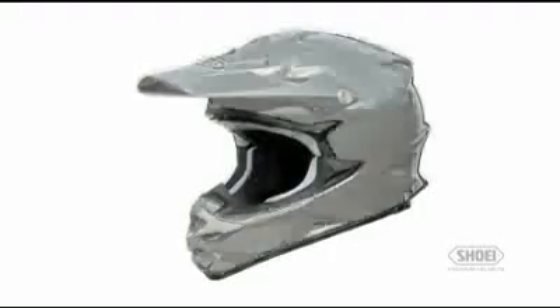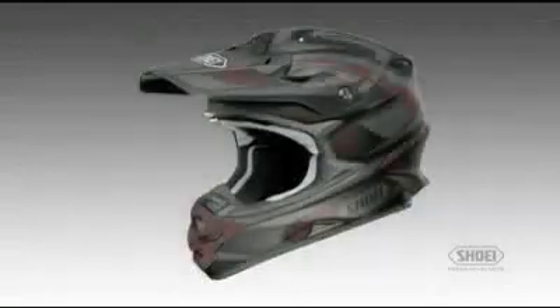The VFXW features a five-year warranty from purchase date and a seven-year warranty from helmet manufacturing date, whichever comes first. Shoei's VFXW is rated to Snell impact standards. The VFXW is available in black, white, matte black, and graphic finishes in sizes double extra small to double extra large.